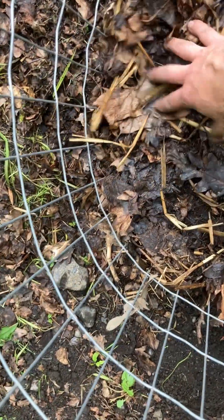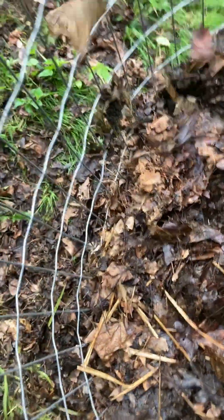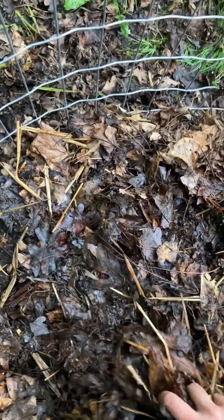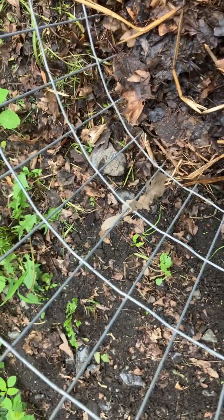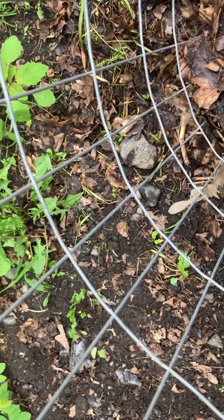I'm just throwing the stones out quickly — no big deal. The white ones aren't doing as well. There are some sprouts somewhere — I saw them earlier — but they're not doing as well for some reason. I'll take some coverage off, maybe that will help. There's a sprout there, but I just haven't seen much. They're just not really going anywhere.